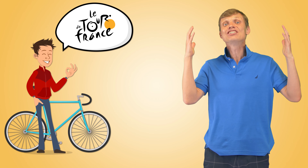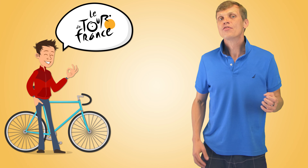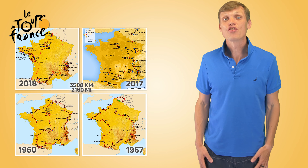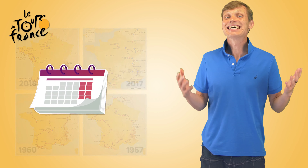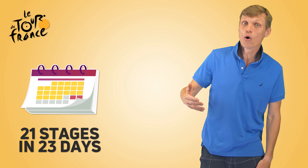Imagine you're a cyclist invited to participate in the legendary Tour de France bicycle race. This world-famous race is about 3,500 kilometers long, goes across many provinces of France, and consists of 21 day-long stages over the course of 23 days.